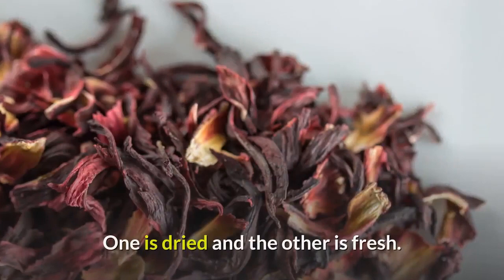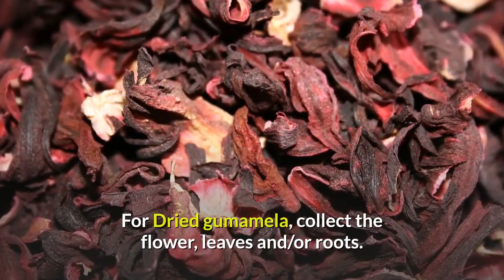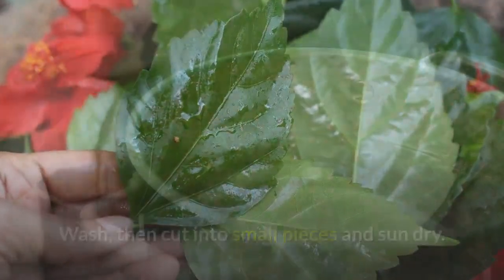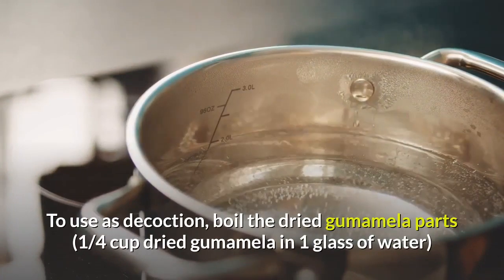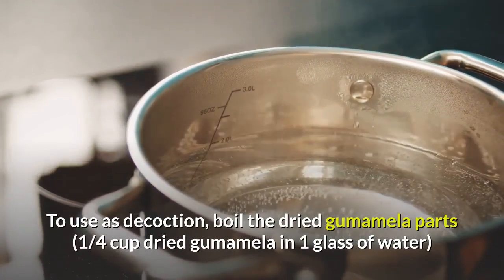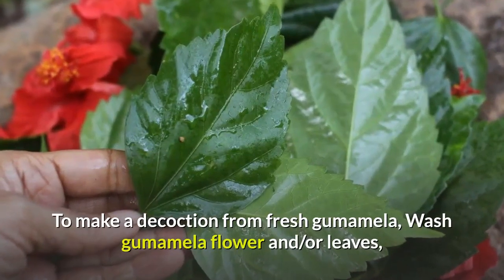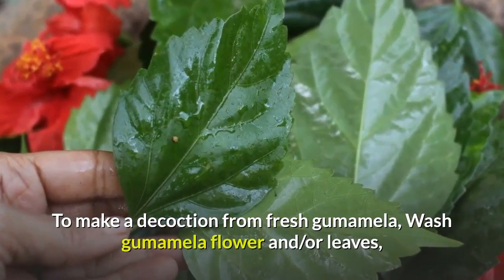For dried gumamela, collect the flower, leaves, and/or roots, wash them, cut into small pieces, and sun-dry. To use as a decoction, boil one quarter cup of dried gumamela parts in one glass of water. To make a decoction from fresh gumamela, wash the gumamela flower and/or leaves and cut into small pieces.